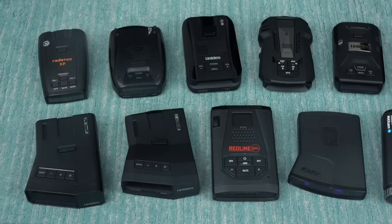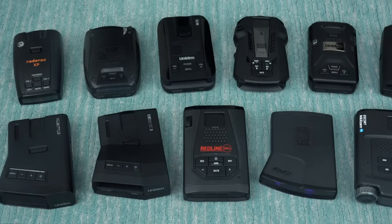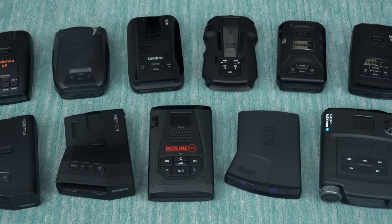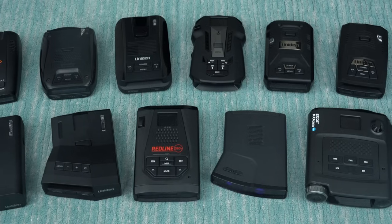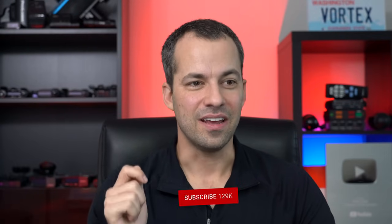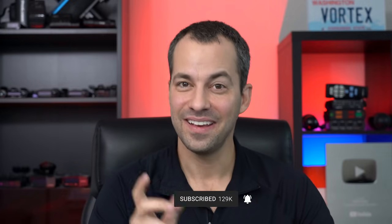With all that said, that's a look at the very best radar detectors available at different price points and with different feature sets. Down in the description, you're going to find links to where you can purchase any of the detectors, along with links to my setup guides to get the detectors set up and programmed to optimize the performance and the false alert filtering for you. If you have any questions, please feel free to ask down in the comment area. Subscribe if you haven't done so already. Thank you so much for watching, hope you're doing great, and I'll see you in the next video.